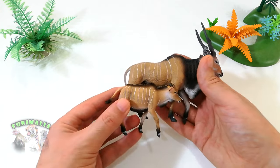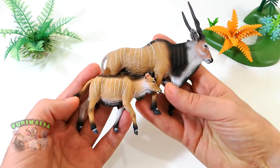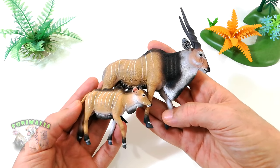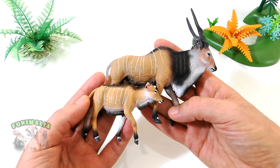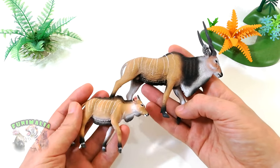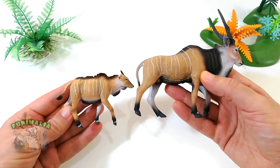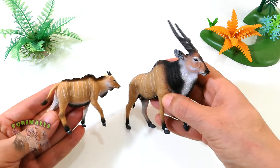Here we see CollectA's take on this gorgeous animal. This model appears to be based on the derbianus subspecies, with its lighter body hair and darker horns. The paint scheme is top notch overall, perfectly encapsulating the look of this species.